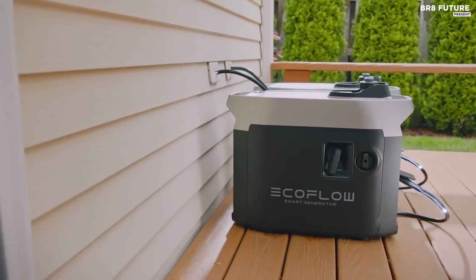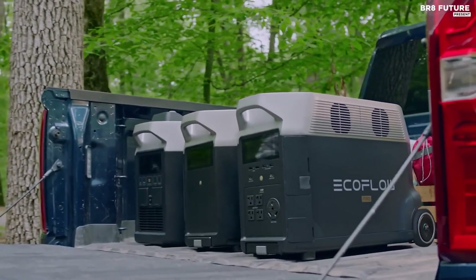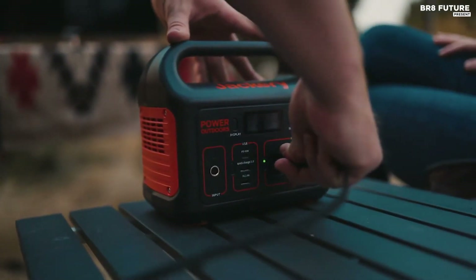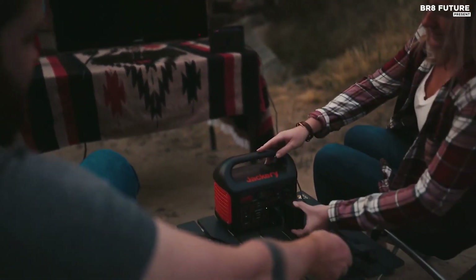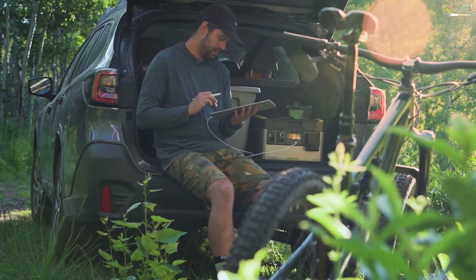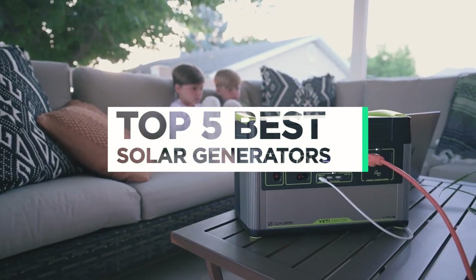Whether you're exploring the great outdoors or living on the road, having a reliable source of power is crucial. A solar-powered generator is an excellent solution for charging your devices and keeping your living space electrified. And that's where our guide to the top 5 best solar generators you can buy for this year comes in.